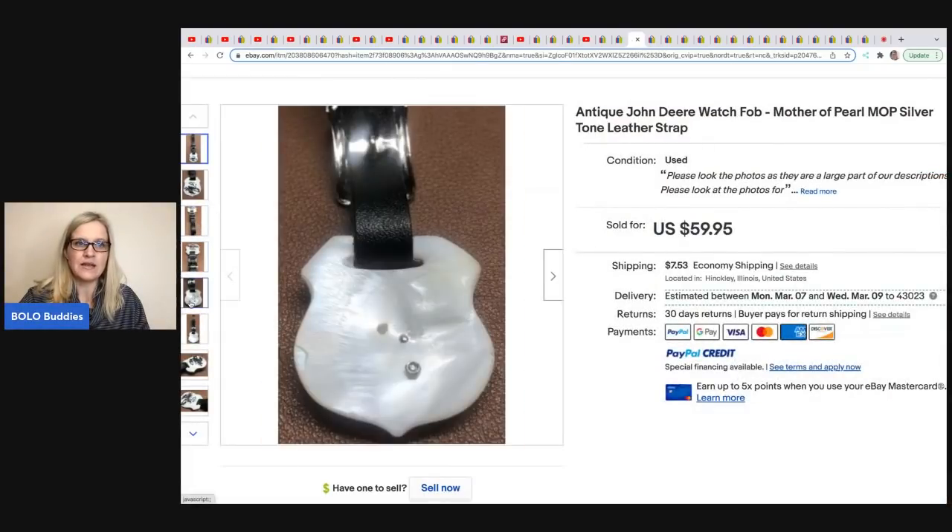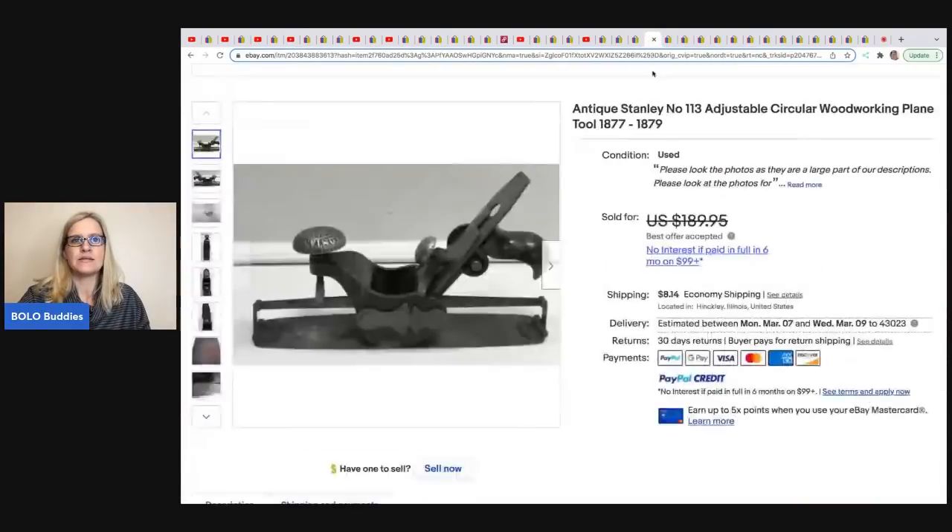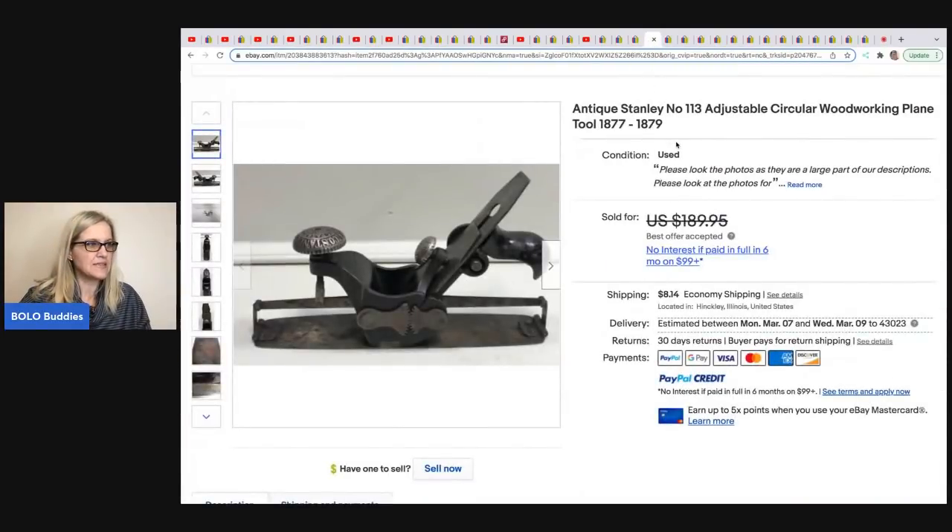Also from Electric Garage Sale — he got this at the same estate clean out. It's an antique Stanley number 113 adjustable circular woodworking plane. He sold this on best offer for $175.